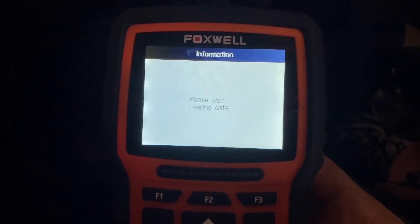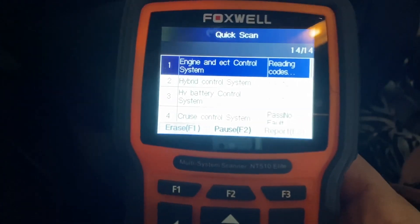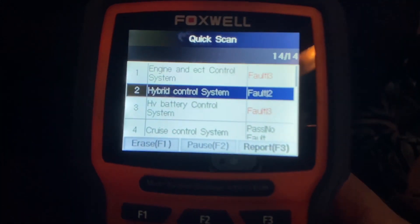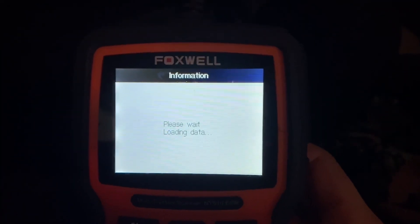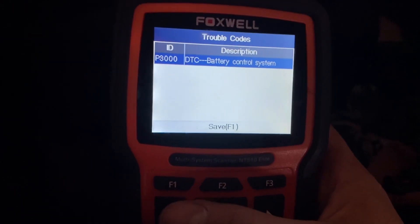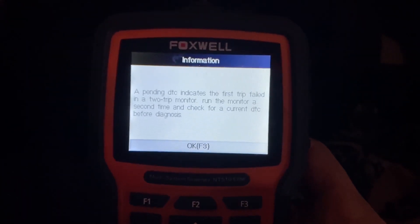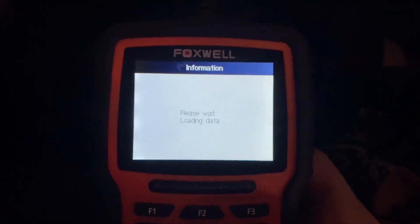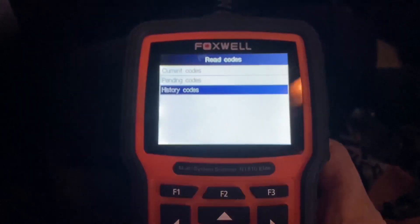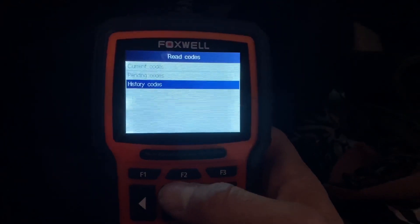Let's verify — current codes, if this is just the one... yes, that's showing us the same data as the budget scanner. Let's go to hybrid control system and see how this differs. Read codes — current codes are what we care about most. There's the P3000 support code — the other scanner didn't even show us that. In pending, it doesn't tell us the specific block. In history as well, just P3000. Eventually a code like P3014 would tell us block seven is bad in the battery.